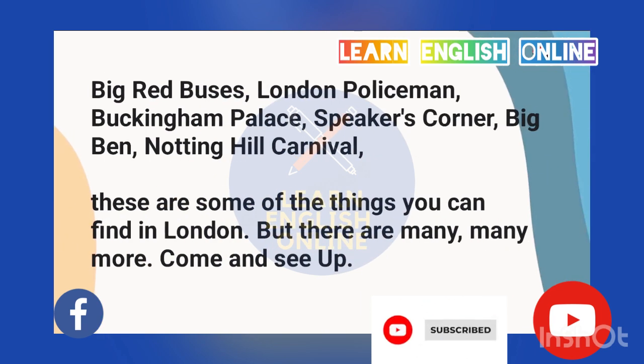Big red buses. London policemen. Buckingham Palace. Speakers' Corner. Big Ben. Notting Hill Carnival. These are some of the things you can find in London. But there are many, many more. Come and see.